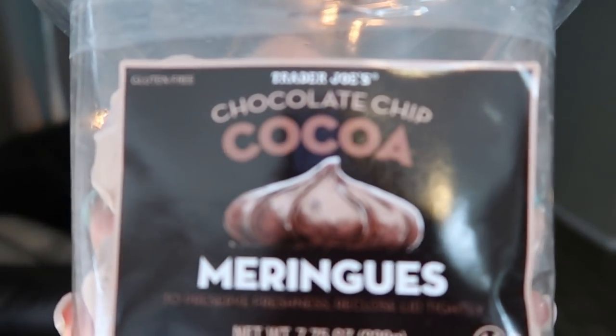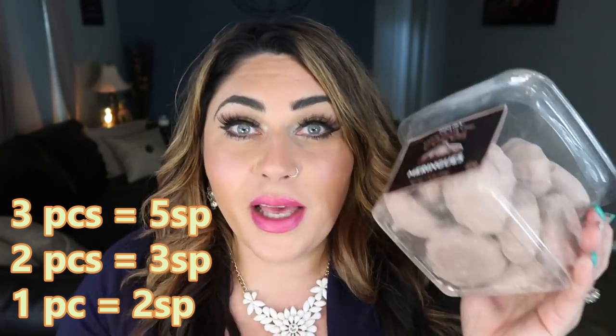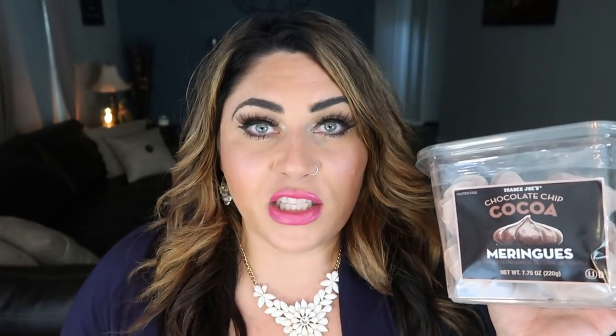Speaking of chocolate, I recently bought these at Trader Joe's — they have a chocolate chip cocoa and a vanilla meringue. These are huge meringues with real chocolate chips. The serving size is three for five smart points, two for three smart points, or just one for two smart points to cure that sweet tooth. If you have a Trader Joe's near you, you can't go wrong — but in my opinion, the chocolate chip is the best.